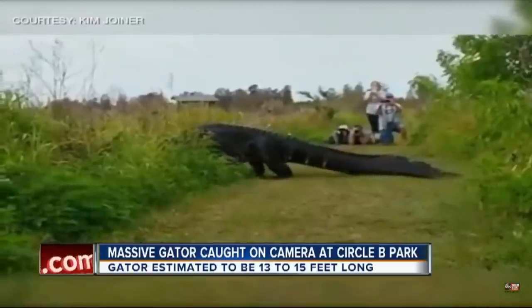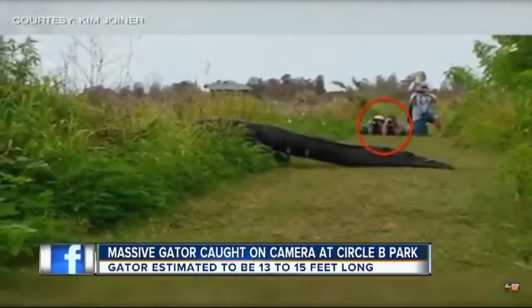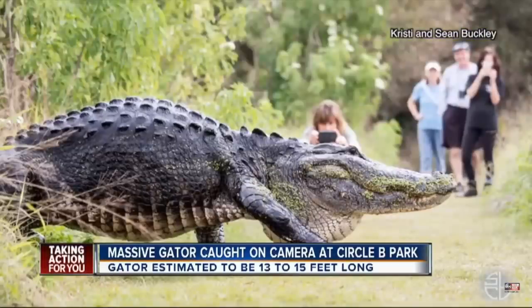It was just awe-inspiring. Christy Buckley was just wrapping up a morning hike with her husband, Sean, when the gator started to move. That's them right there, lying on the ground, capturing these still pictures from the other angle — and yes, he's just as big from that side too.